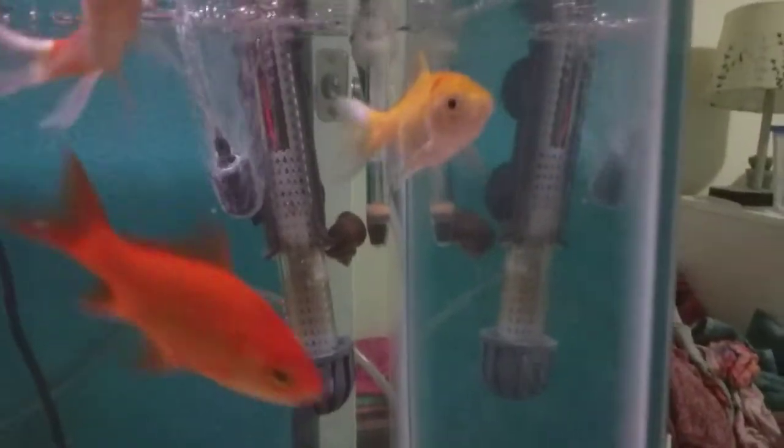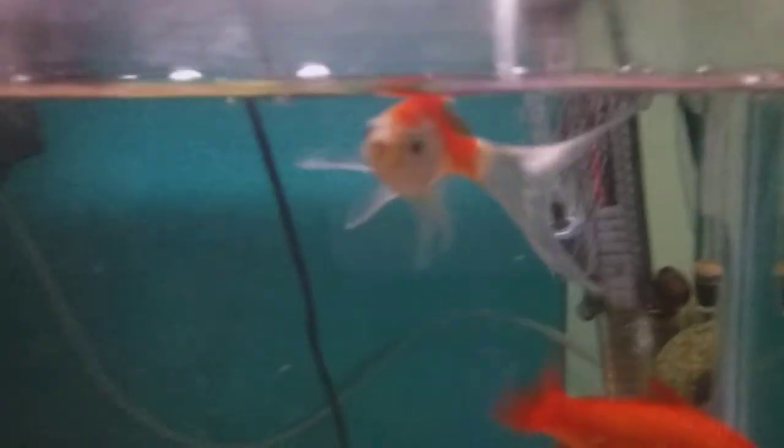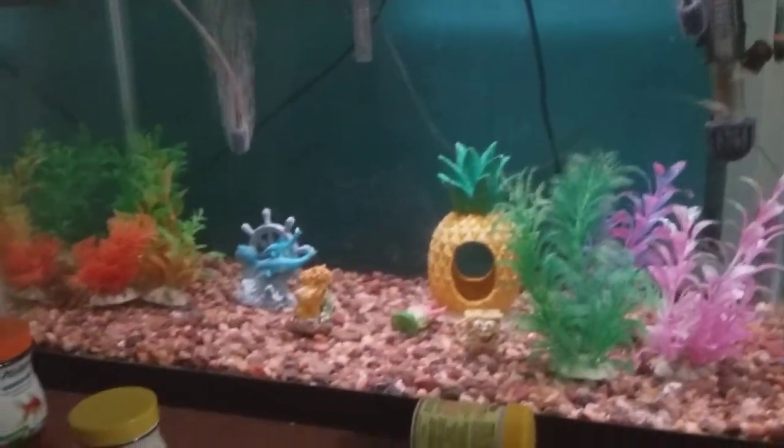The golden one over here is Goldie, and he has an orange speck on him. And then the orange and white one is Koi, because he looks like a koi fish. And then this right here is Cow. And then we also have two snails — one of the snails is right there, that is Moon. And then the other snail back there is Forest. These are in my sister's room, and yeah, this is their tank.